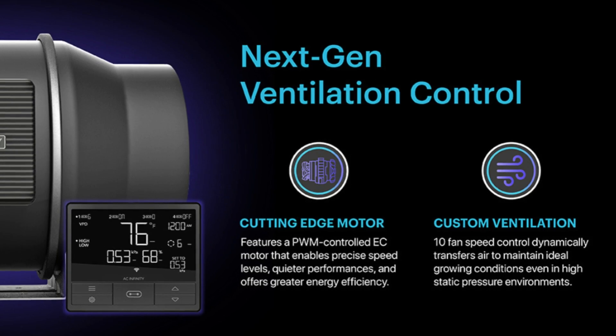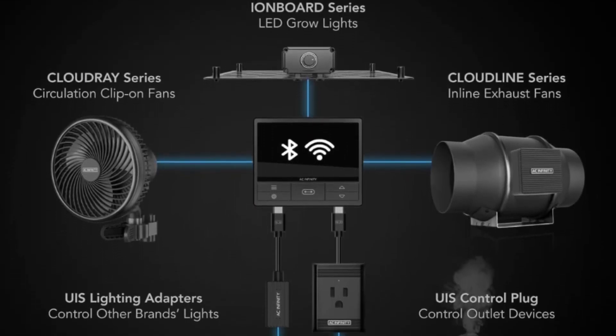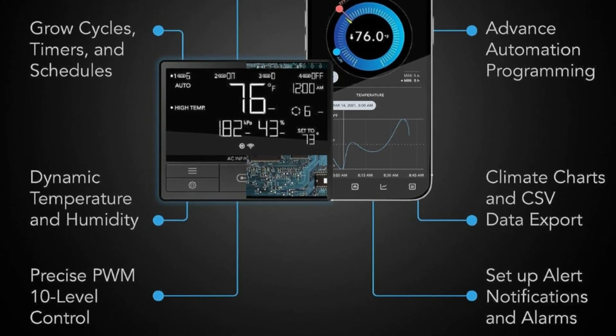Number 6: Next Gen Ventilation Control – Cutting Edge Motor – Features a PWM-controlled EC motor that enables precise speed levels, quieter performance, and greater energy efficiency.